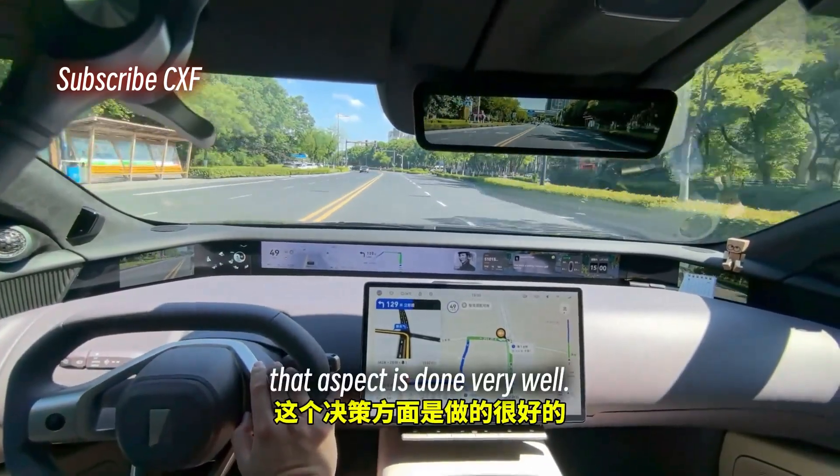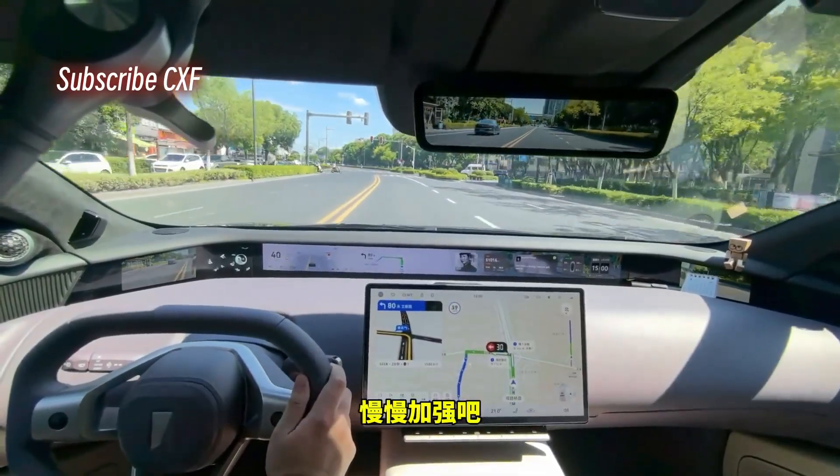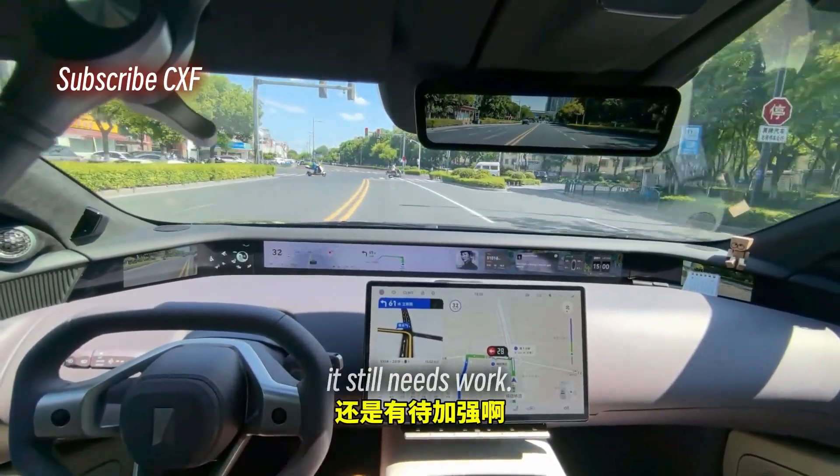Lane Cruise Control deactivated. For now, 3.3.2's decision-making in tight scenarios is done very well, but as for parking spot-to-parking spot functionality — they'll get there eventually, but it still needs work.